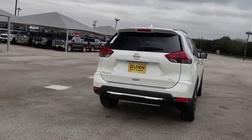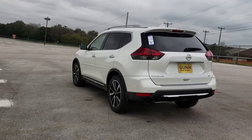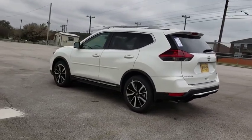With a five-star side impact safety rating and confident handling, the Rogue is more than you expect and everything you deserve.